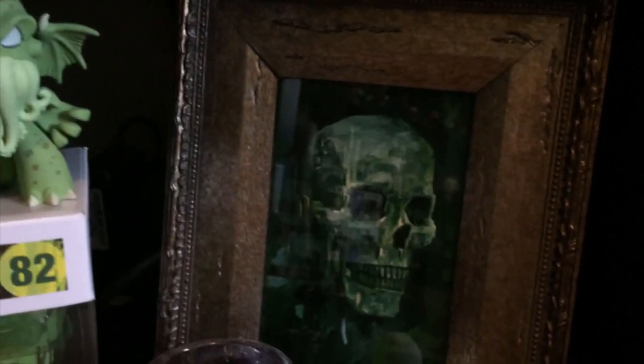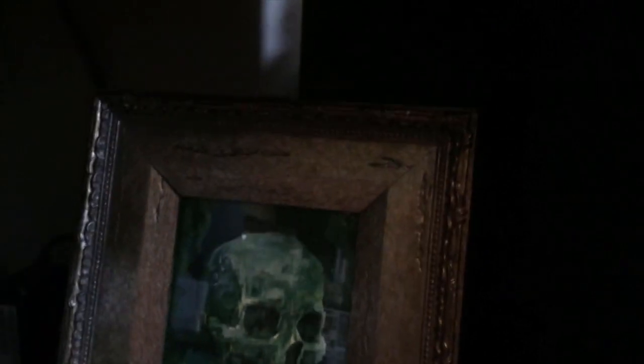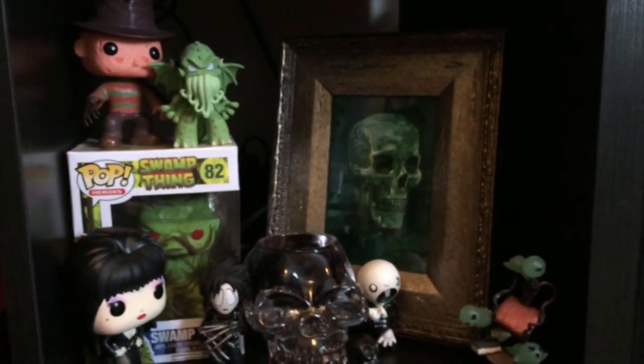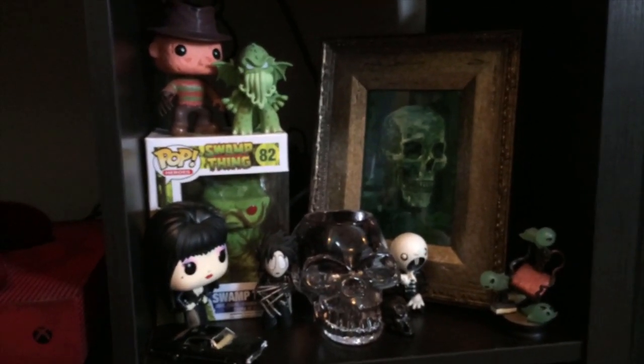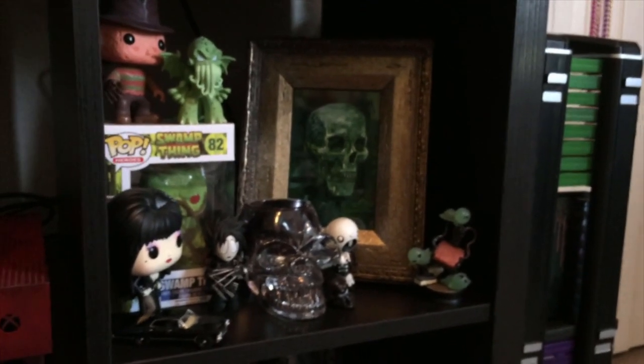Once I saw this green skull I kind of really had to have it, and it was inexpensive. I wasn't expecting for it to come in this beautiful frame, but it did and I'm super excited. He also sent me an art book — a paperback art book — which was cool, and a skull sketch which actually lives in the art book. Definitely recommend — if you're going to buy something from him, definitely do it because he's awesome.